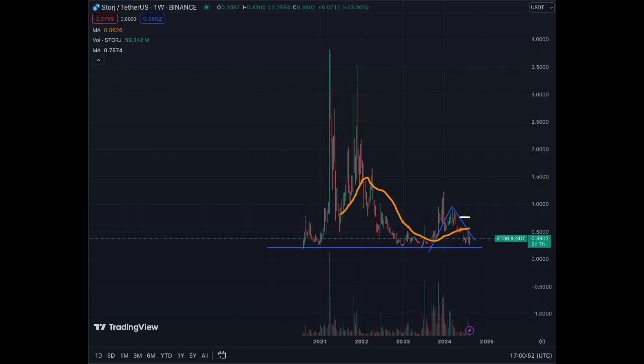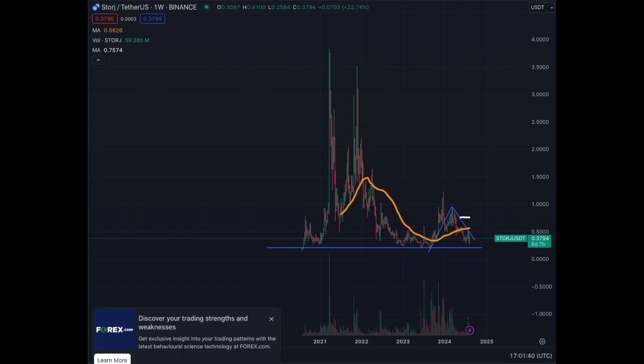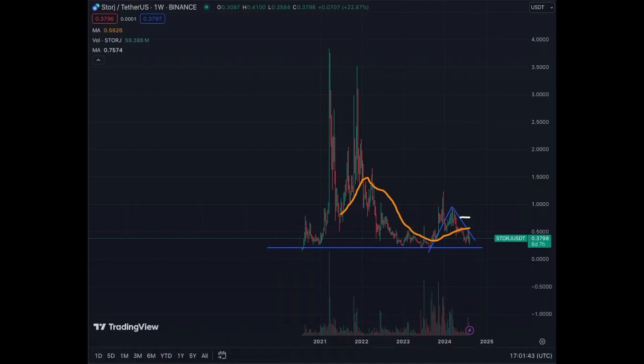On the weekly chart we have way more information. We know what happened in the previous bull run — it went as high as almost four dollars, then $3.50 on the second peak, and now we're below one dollar. If we break 50 cents, that would be quite interesting. The MA50 on the weekly chart is kind of flat, going a little bit up, and the MA200 is also flat. If we bounce back nicely here, STORJ could be a nice entry from 50 cents up to maybe two to three dollars by end of year, or even higher if the bull run continues.